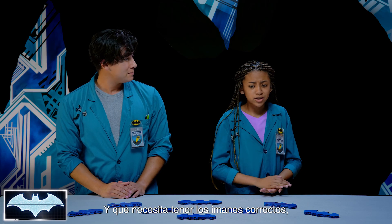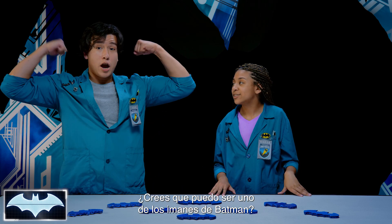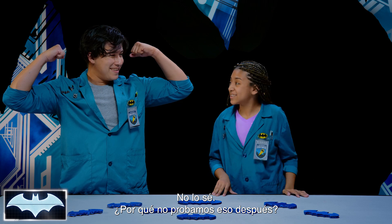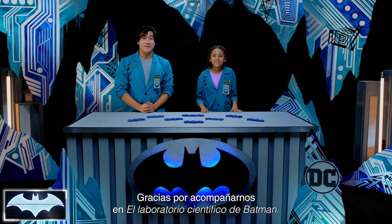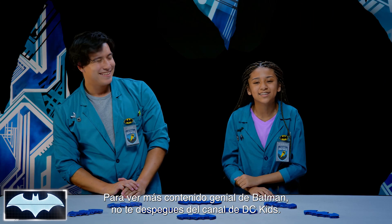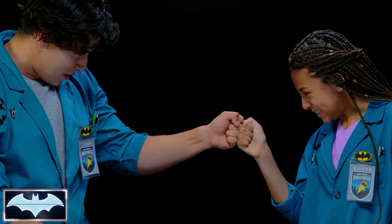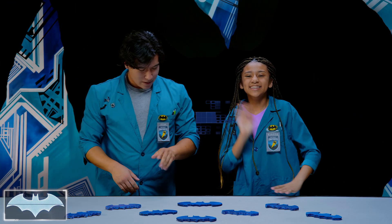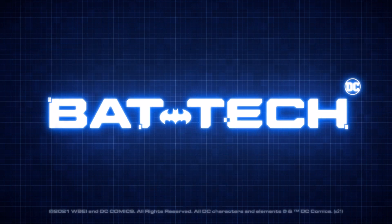What do you think, Kiara? You think I'm strong enough to be one of Batman's magnets? I don't know — why don't we test that next? Well, thank you guys so much for tuning in to Batman Science Lab. Don't forget to stick around for some more amazing Batman content on the DC Kids channel. We'll see you guys next time. Magnetizing fist bump! Pull three, two, one. Yeah!